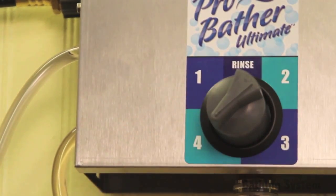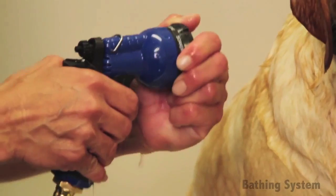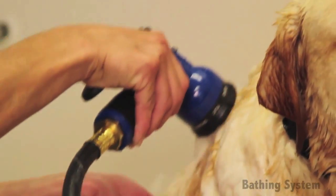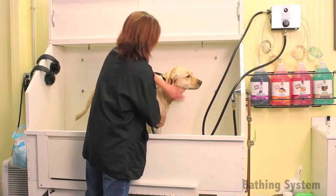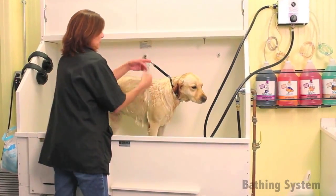How exactly does a bathing system work? A bathing system produces a pressurized stream of premixed shampoo and water that can quickly break through the oily outer barrier of a pet's coat, which helps pets get cleaner faster.